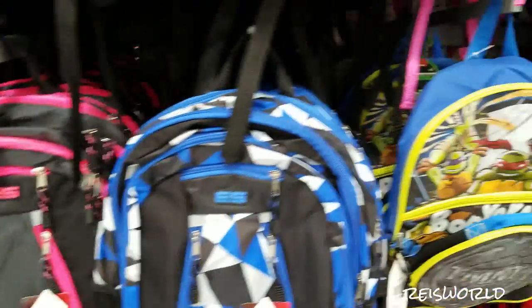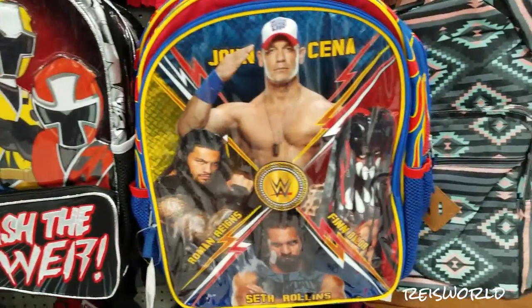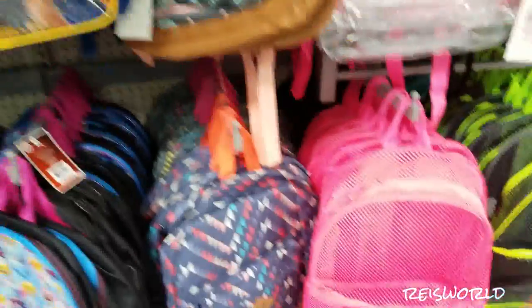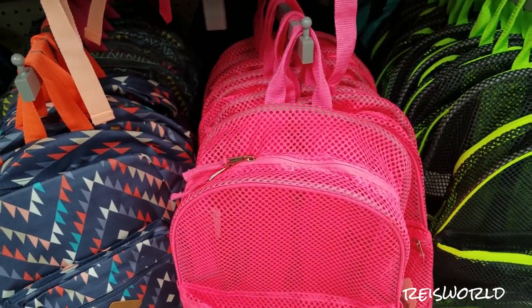And preschool backpacks — like Shopkins, Spider-Man, kids. John Cena. That's the only guy the boys at school talk about — they're like, John Cena.